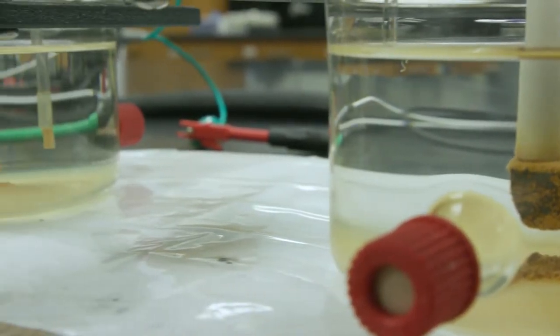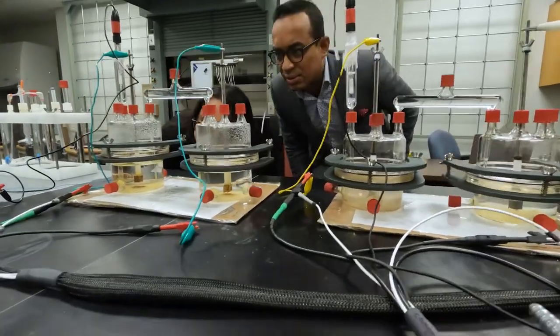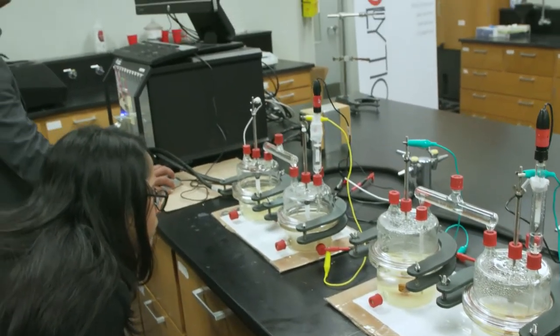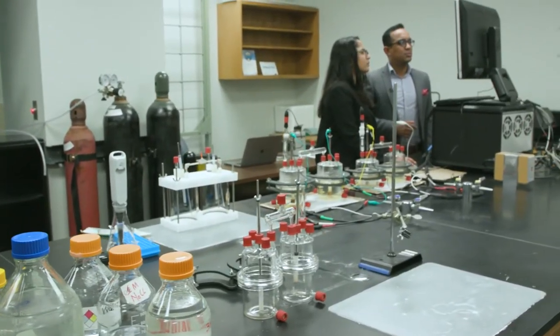These microbes are attaching to the walls of the pipelines. Our technology is able to detect and monitor accurately when these microbes are growing and causing corrosion. It can find out at what rate the corrosion is happening and determine if their mitigation strategy is working or not.